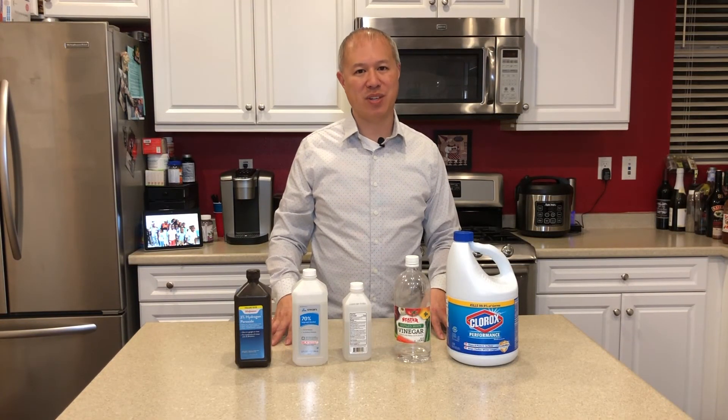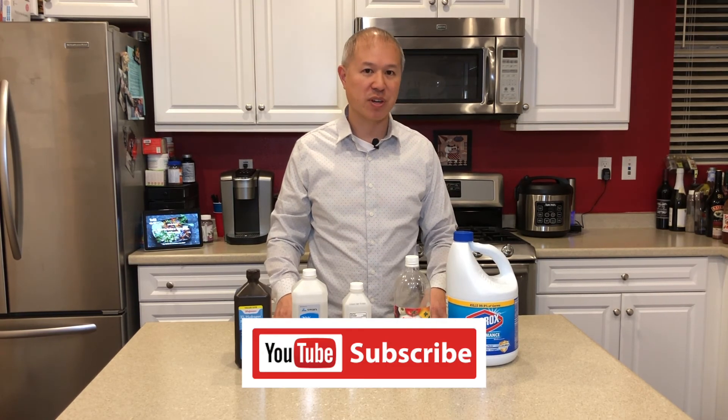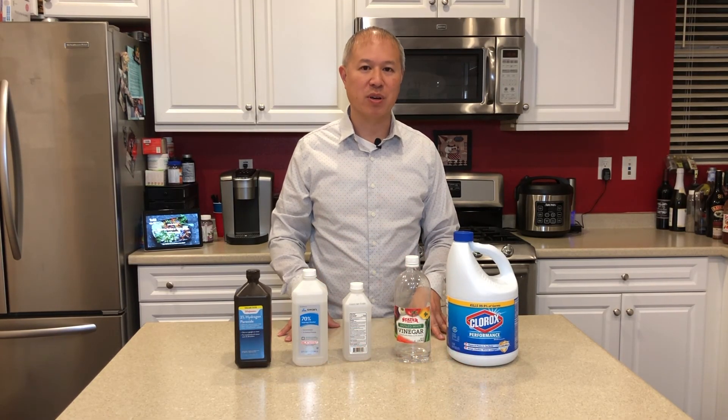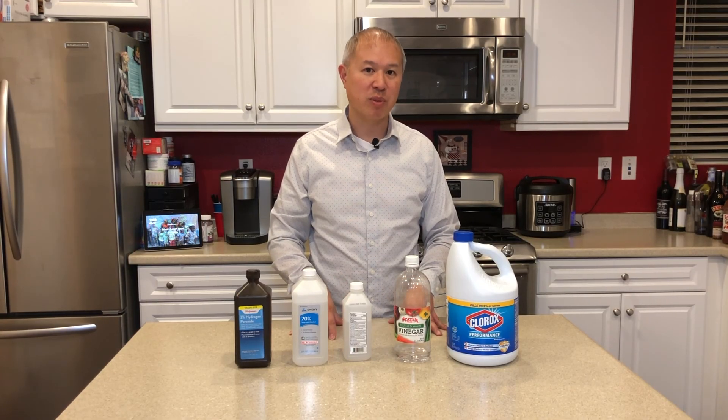Please like this video and subscribe to our channel if you found this information helpful and it raised your awareness to the unknown dangers of combining everyday chemicals. If you have your own story or other household chemical dangers you'd like to share, please comment below.